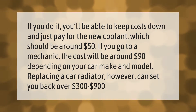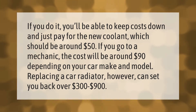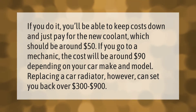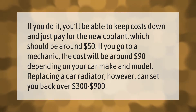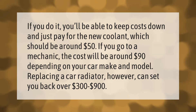If you do it yourself, you'll be able to keep costs down and just pay for the new coolant, which should be around $50. If you go to a mechanic, the cost will be around $90 depending on your car make and model. Replacing a car radiator, however, can set you back over $300 to $900.